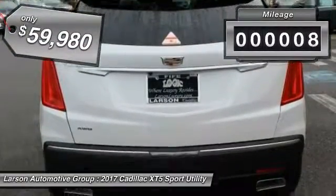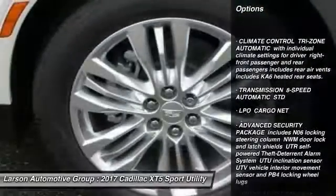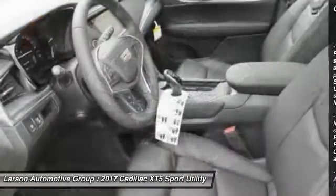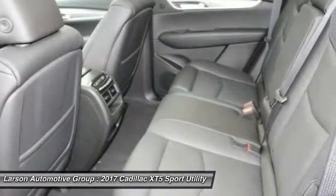This vehicle has less than 100 miles. Here are some of this vehicle's great options: all-wheel drive, traction control, remote engine start, keyless entry, lane departure warning, power passenger seat, anti-lock braking system, navigation system, backup camera, and moonroof.